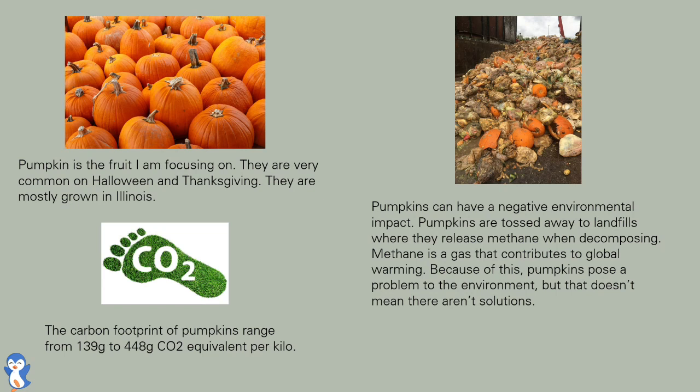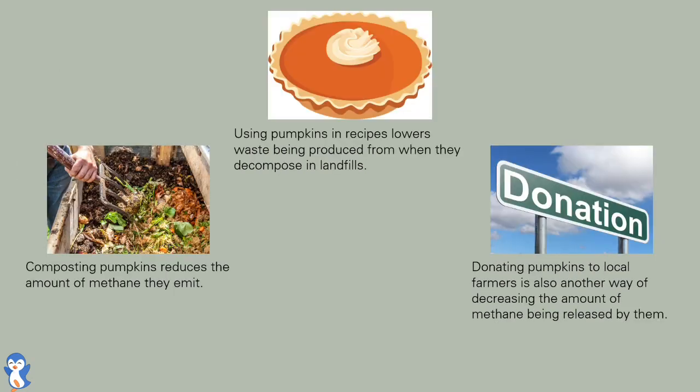Because of this, pumpkins pose a problem to the environment, but that doesn't mean there aren't solutions. Using pumpkins in recipes lowers waste produced from when they decompose in landfills. Composting pumpkins reduces the amount of methane they emit, and donating pumpkins to local farmers is also another way of decreasing the amount of methane being released.